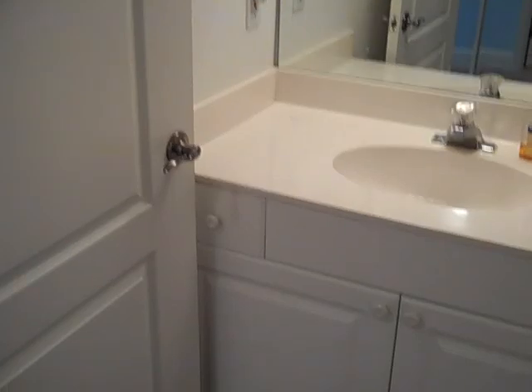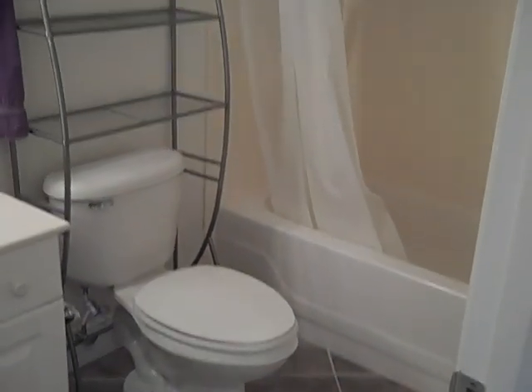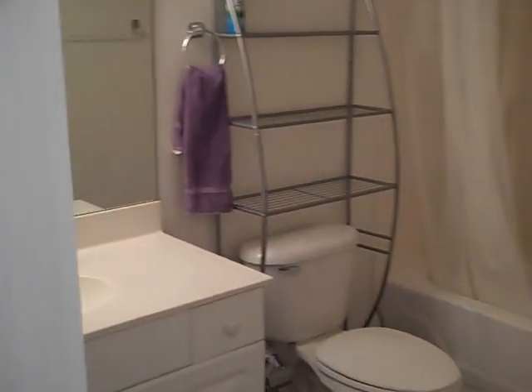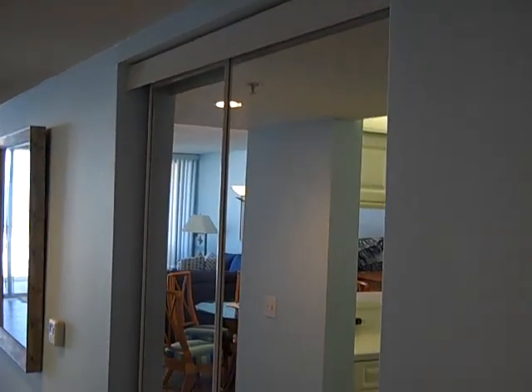Walking into the bathroom, we can see that we have a nice cabinet, large mirror, some nice lighting, and a shower-tub combination. We do have a shower head here and the tub beneath. So there's the guest bath. There's me — I don't come with the unit. We have a storage closet here to the right, which again has a mirrored door.